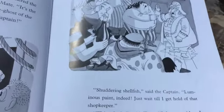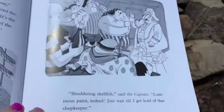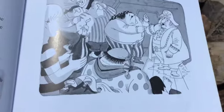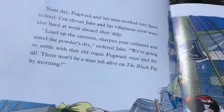Shuddering shellfish, said the captain. Luminous paint, indeed. Just wait till I get hold of that shopkeeper. Wait, Captain, said Tom. I have an idea. I know what we can do with the paint. Listen. The next day, Pugwash and his men worked very hard indeed.